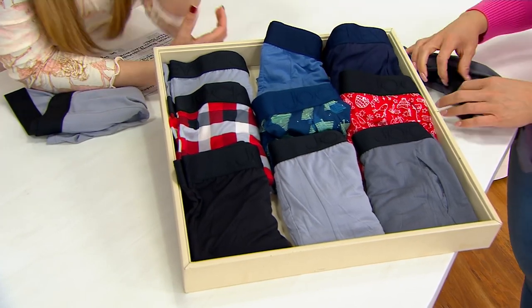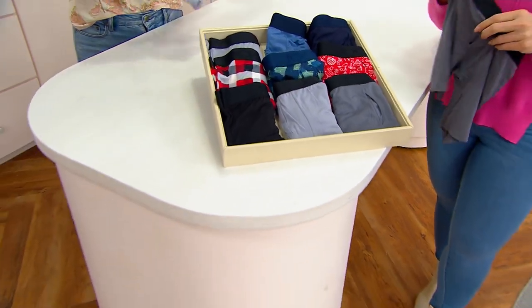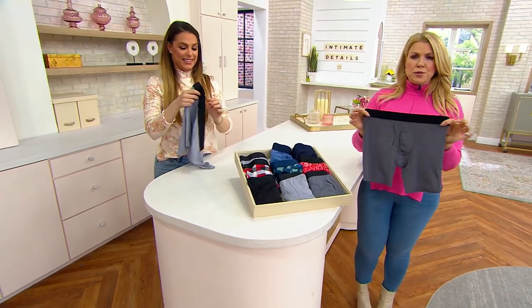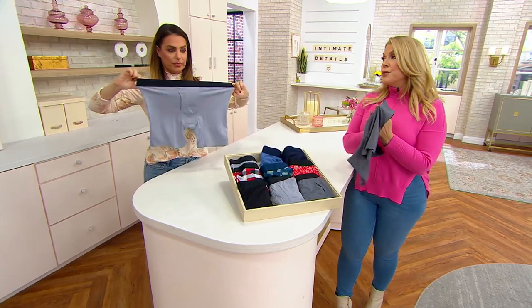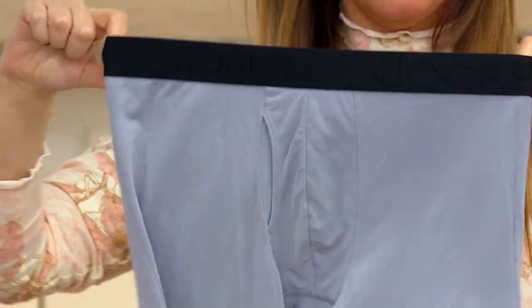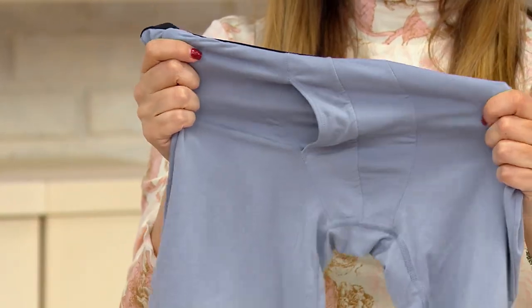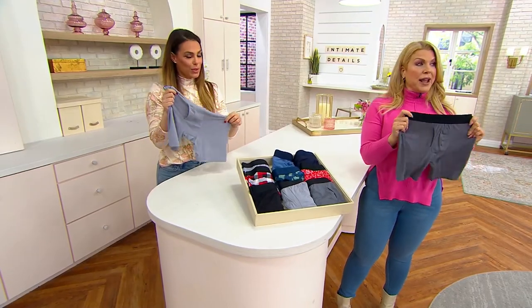They're so luxurious. The difference is in the detail — they are Modal and have a hint of spandex. I love the Jockey logo waistband as well. Super soft to the touch and stretchy; it's not going to dig in. There are really great things with the fabric: it has Stay Cool technology, which is really going to keep sweat wicked away from you so that you feel cool when you're wearing them.